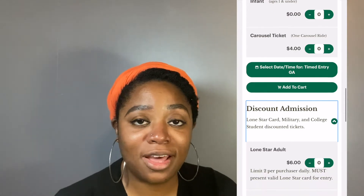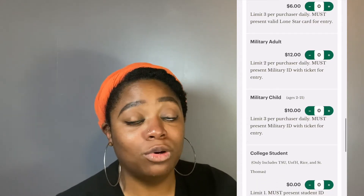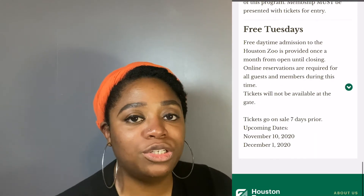You can only purchase 10 tickets per transaction. There are student discounts, military discounts, and Lone Star discounts. You should check their website for more in-depth information about these discounts — they tell you which schools are available for the discount and what you have to do if you have a Lone Star card to get into the zoo.